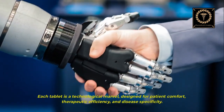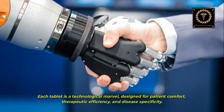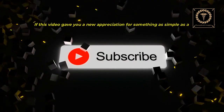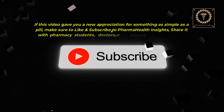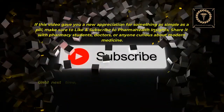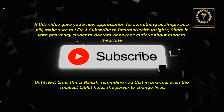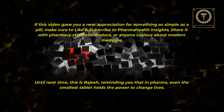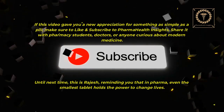Each tablet is a technological marvel, designed for patient comfort, therapeutic efficiency, and disease specificity. If this video gave you a new appreciation for something as simple as a pill, make sure to like and subscribe to Pharma Health Insights. Share it with pharmacy students, doctors, or anyone curious about modern medicine. Until next time, this is Rajesh, reminding you that in pharma, even the smallest tablet holds the power to change lives.